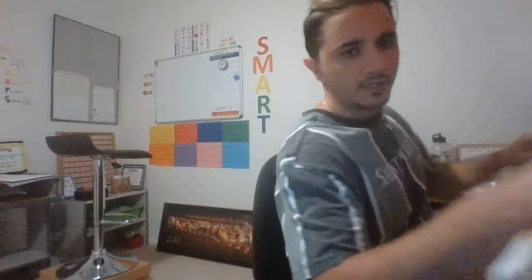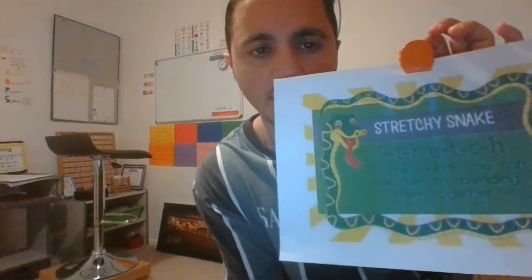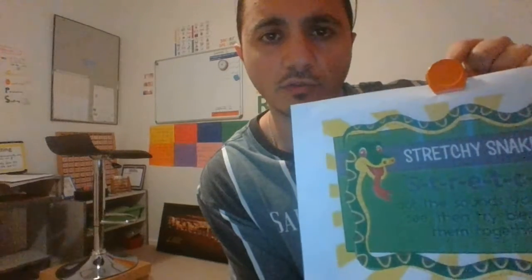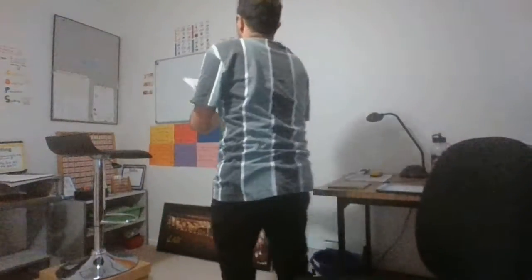The stretchy snake is a decoding reading strategy, so we need to stretch out the sounds that you can see and then try to blend it together with some of those tricky words that you find in the books that you're reading. It doesn't need to be done for every word, just for the ones that you find really tricky. I'm gonna pop this up on the board.